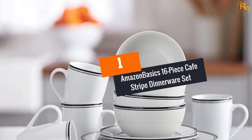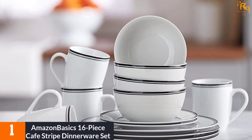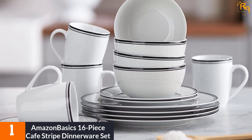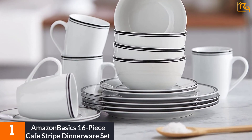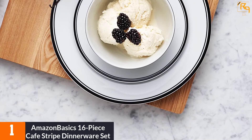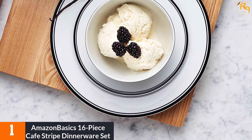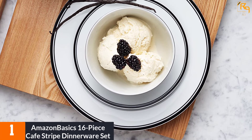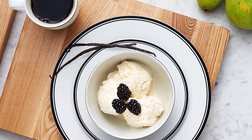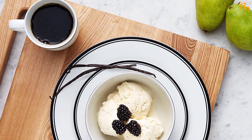At Number 1: Amazon Basics 16-Piece Cafe Stripe Dinnerware Set. In today's fast-paced, always-on-the-go lifestyle, you need an affordable and high-quality dinnerware that you can rely on. This set from Amazon Basics is probably one of the cheapest models on the market. Despite the low price, this unit is well-built and features a simplistic design, which you will love. In the world of affordable dinnerware, the Amazon Basics brand stands out. This brand is committed to providing quality dinner sets that are affordable for everyone.